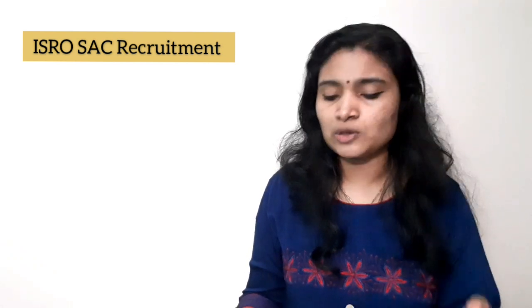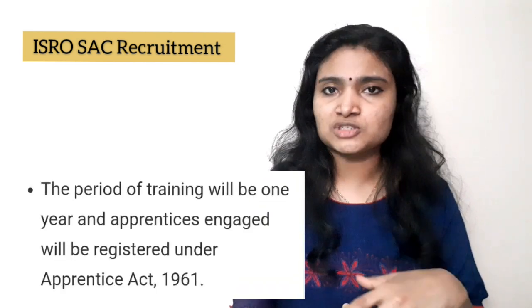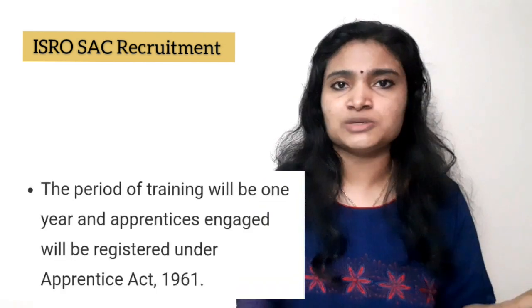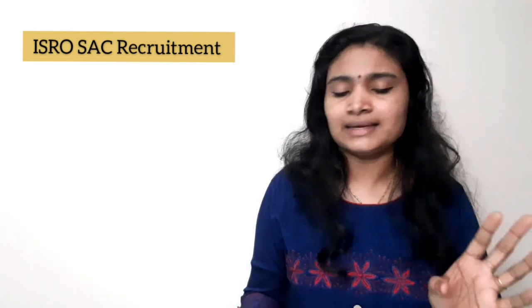You must have qualified your B.E./B.Tech or diploma in or after November 2017 to be eligible to apply. If you passed before that, you are not eligible. Also, if you have already completed an apprenticeship once, you are not eligible to apply. These two conditions are clearly stated in the notification.